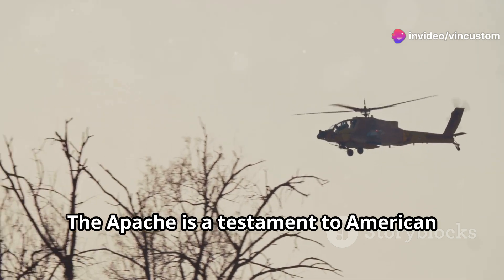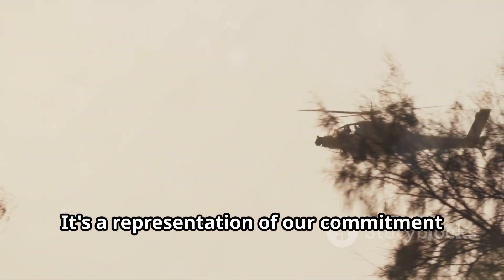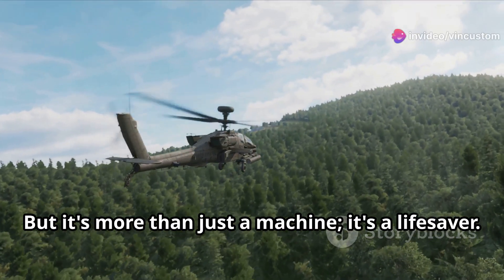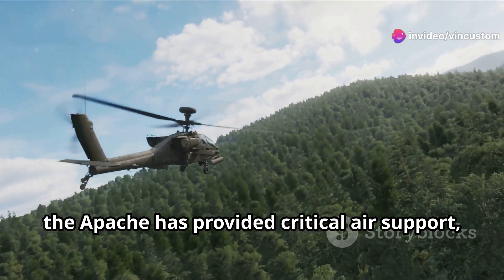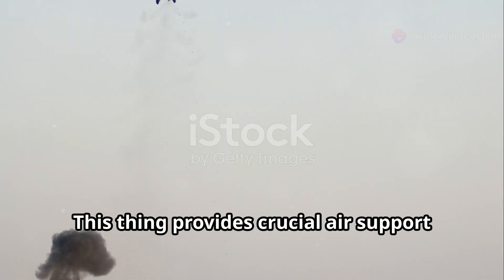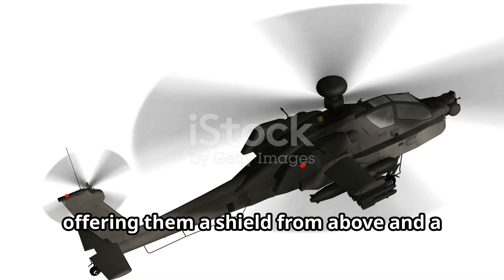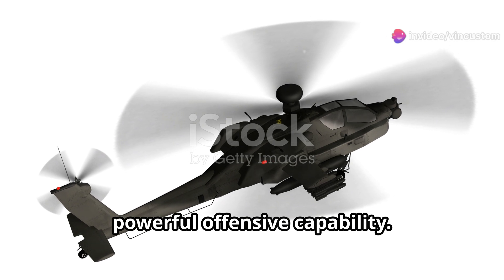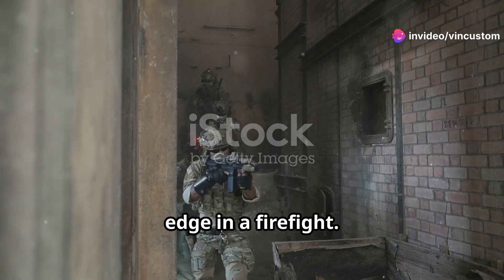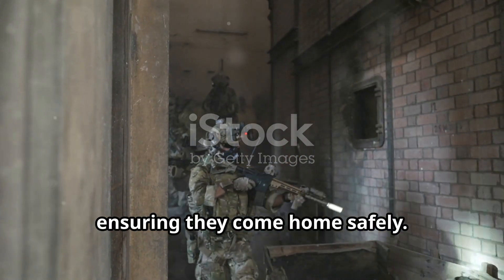The Apache is a testament to American engineering and a symbol of our military might. It's a representation of our commitment to protecting our nation and our allies, but it's more than just a machine — it's a lifesaver. In countless missions, the Apache has provided critical air support, turning the tide of battle in our favor, offering a shield from above and a powerful offensive capability, keeping our troops safe and giving them the edge in a firefight. The Apache is not just a weapon, it's a guardian angel for our soldiers, ensuring they come home safely.